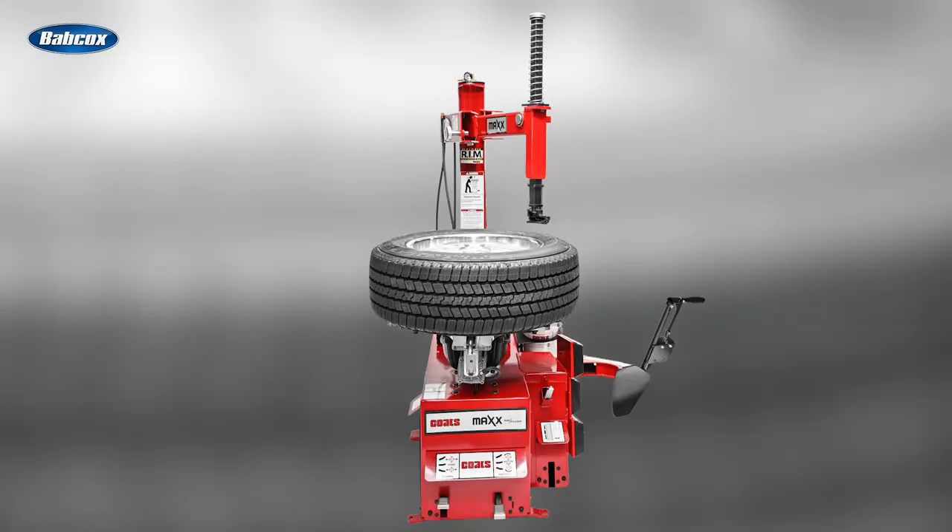Number 3 is Coates expands Max Tire Changer line with Max 50. The Coates company announced the expansion of their Max Tire Changer line with the Max 50 Tire Changer, which features many of the key Max features but gives low volume shops the ability to get a best-in-class tire changer with only the essential tools they need.